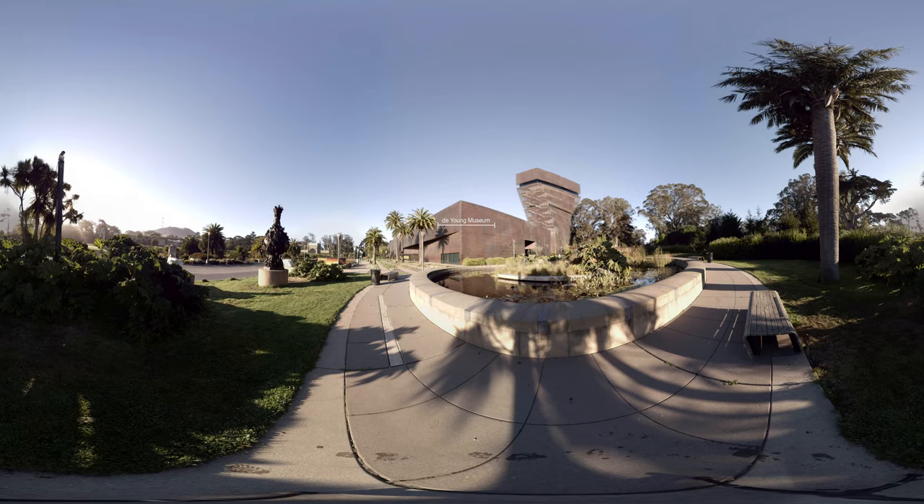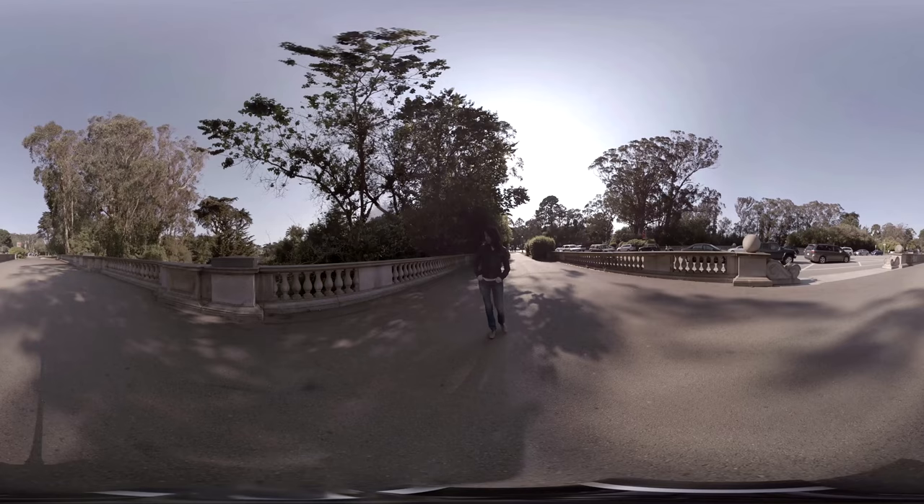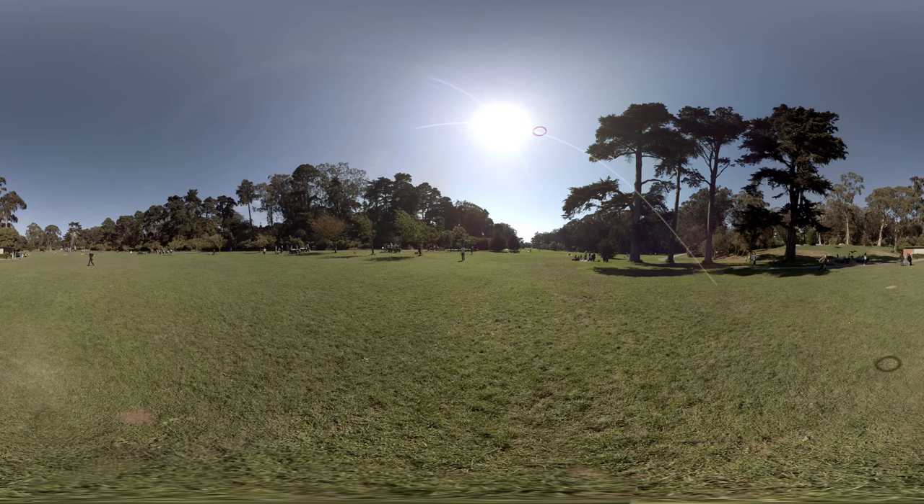When I first started walking around, I wasn't aware of how much of it was manufactured. There's very little of it that is actually native to San Francisco.